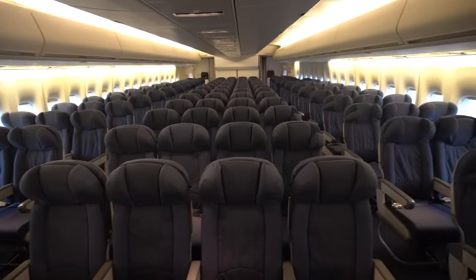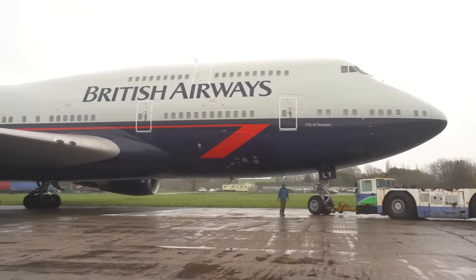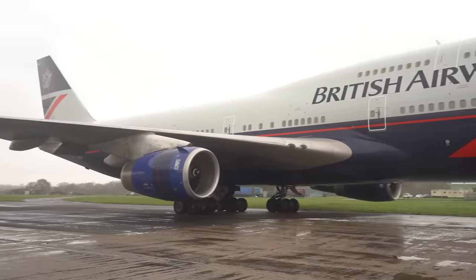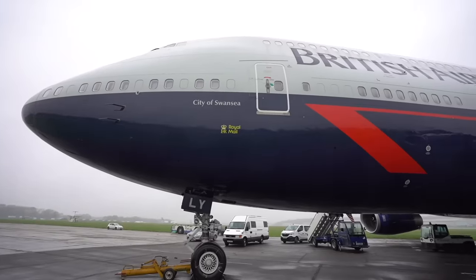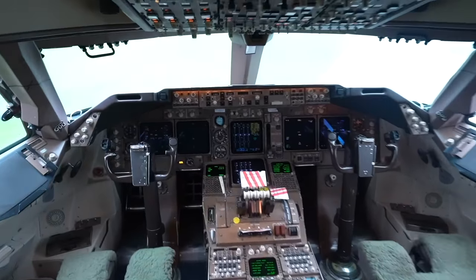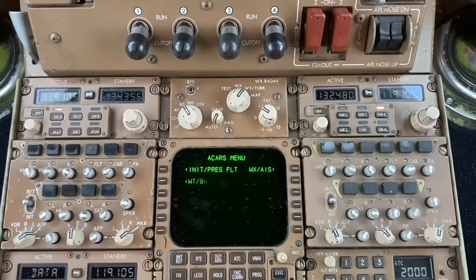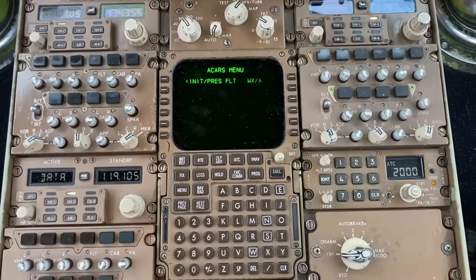She's going to be preserved as is. The reason this 400 series is particularly special to preserve is because she wore the original Landor livery that she was delivered with in the early 90s. We're really pleased to see that she's being preserved. That was a great tour inside the Landor British Airways 747.